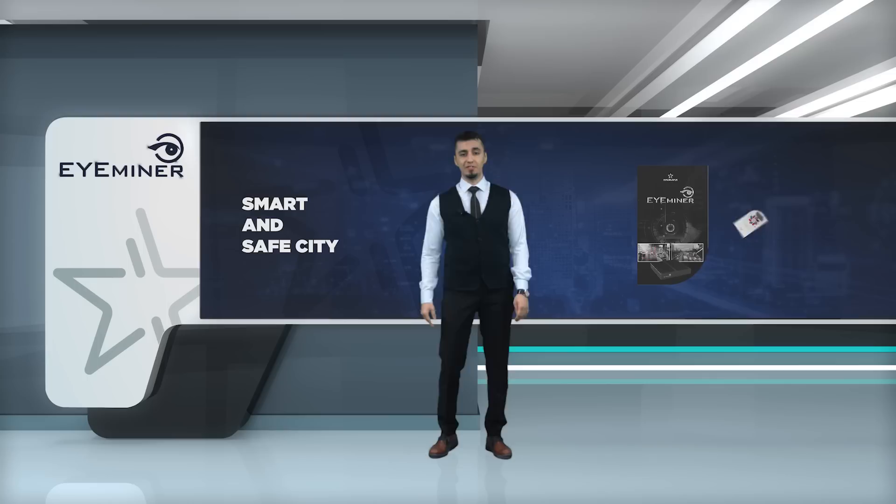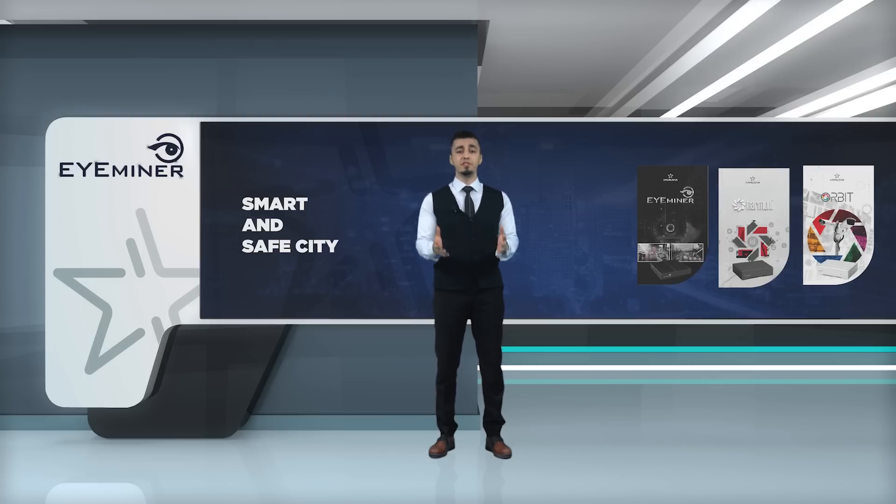We adapt our deep experience in the defense industry to the smart and safe city concept in order to meet your needs. The main point is: how do we ensure a city to become both smart and safe? The key elements to build a smart and safe city are iMinor, Harmony, and Orbit.